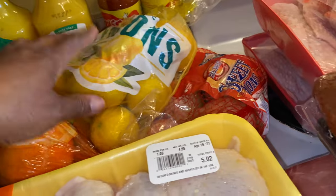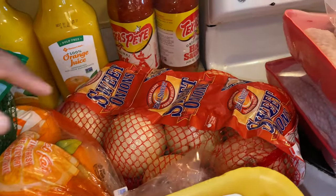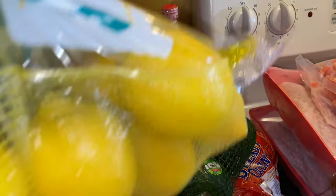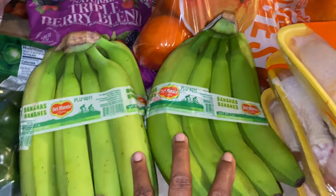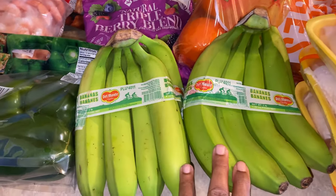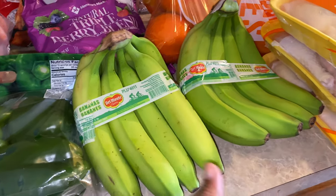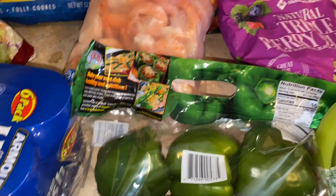I got some lemons to put in my water and for smoothies, and then I got sweet onions and a bag of avocados for my smoothies. Over here I got a bag of oranges — hopefully my son will not eat them all. Then I got two bunches of bananas — they were all green, these were the lightest colored ones. I also got one bag of sweet bell peppers and a bag of fruit for the smoothies.